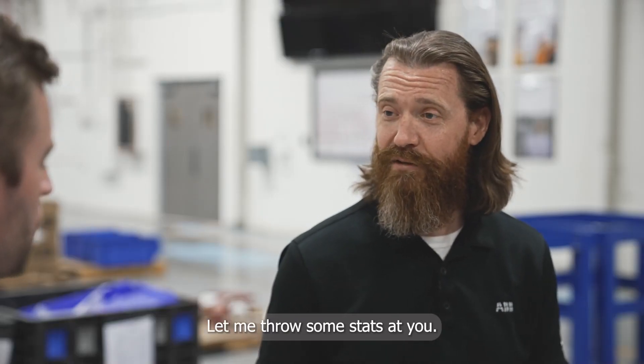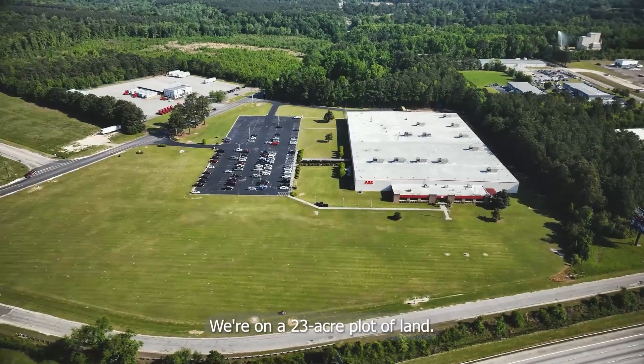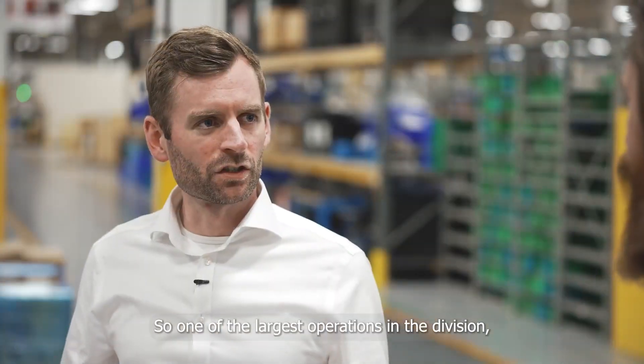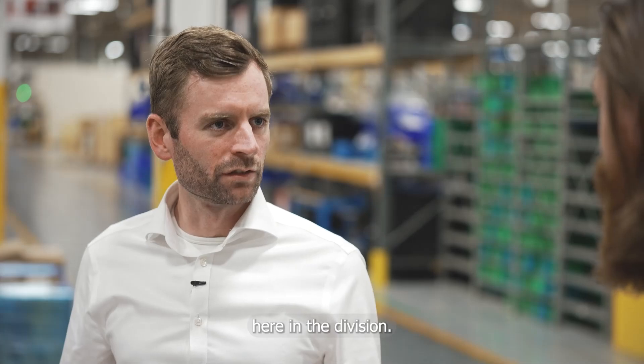Really big site. Let me throw some stats at you. 150,000 square foot facility. We're on a 23-acre plot of land and we've got 100 employees. So one of the largest operations in the division, but also increasingly one of the most sustainable operations here in the division.